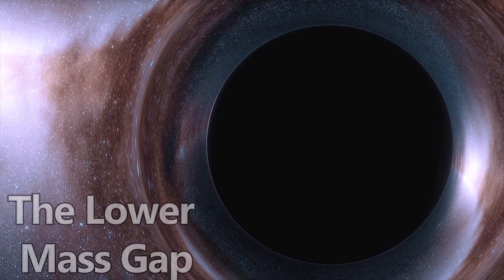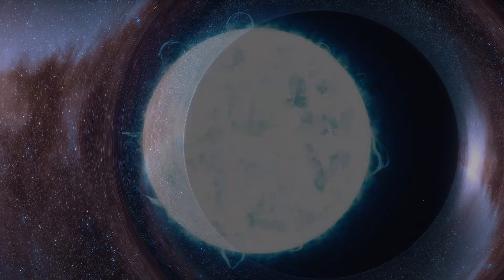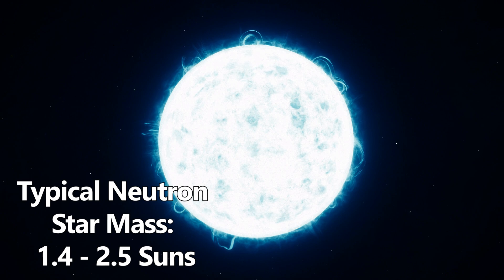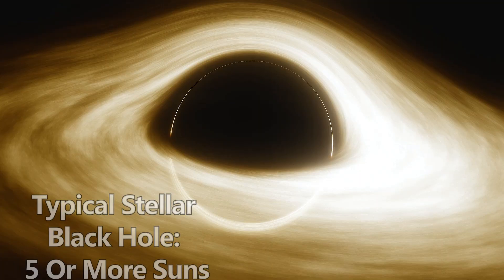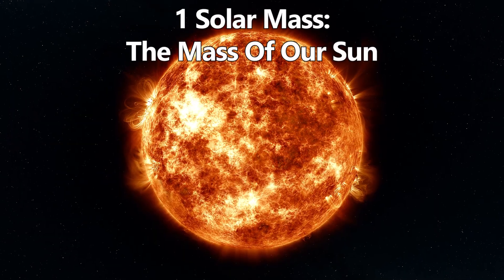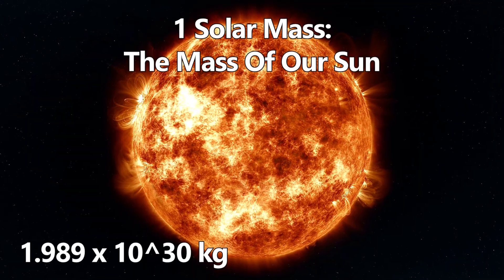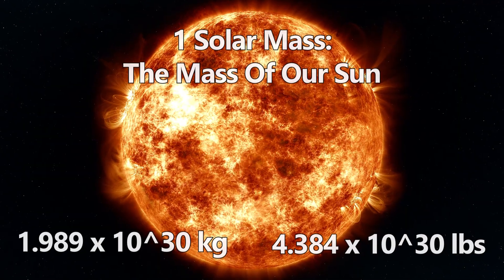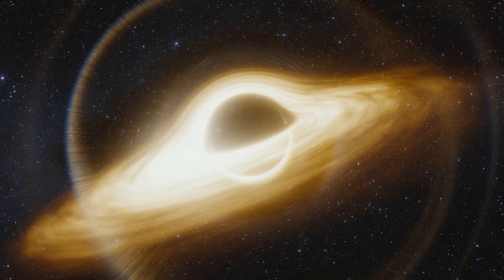These objects sit in what astronomers call the lower mass gap — the range where a compact object is heavier than the most massive neutron stars, which reach about 1.4 to 2.5 times the mass of our Sun, but lighter than the typical stellar mass black holes that usually begin around five solar masses. One solar mass is the mass of our Sun, which is about 1.989 times 10 to the power of 30 kilograms, or 4.384 times 10 to the power of 30 pounds. Using solar masses makes it easier to compare these massive objects without writing out impossible numbers.